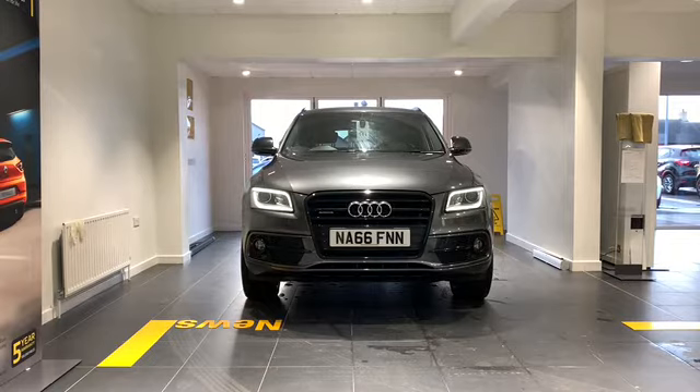The body colour bumpers and the chrome door handles and boot strip really do set this car off. We also have the electrically adjustable and heated door mirrors, front and rear electric windows, the front fog lights, headlight range control and our headlight washers.